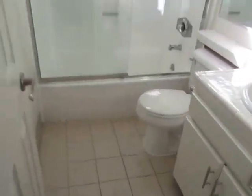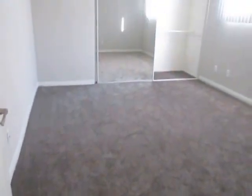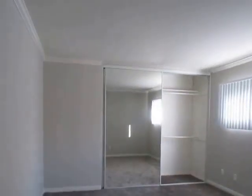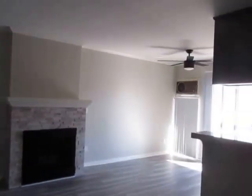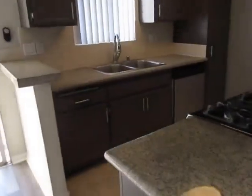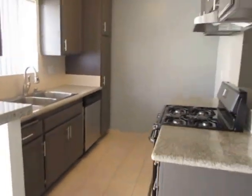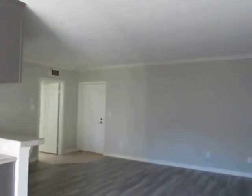If you would like to view this newly remodeled one-bedroom one-bathroom apartment located in Brentwood, please click on the request a viewing tab at the top of the page, fill out your full name, email address, and phone number, and you will receive the property address with simple viewing instructions shortly. We hope you love it.